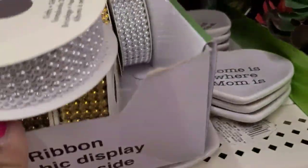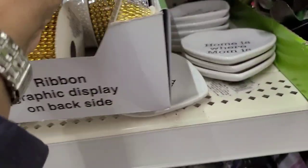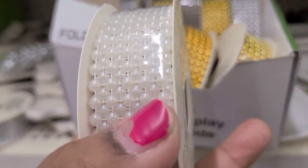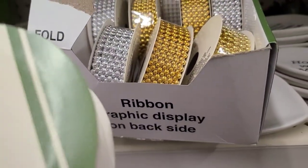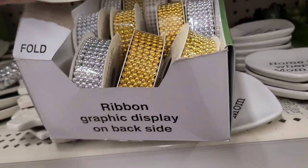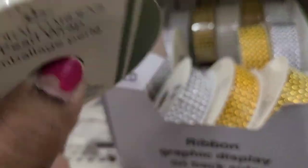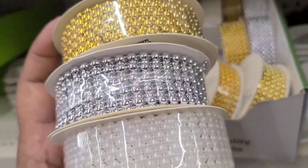They have graphic ribbons — actually pearl wrap ribbons — that are absolutely beautiful. They come in silver, gold, and cream. Really, really pretty and absolutely beautiful. These are the pearl ribbons in three different styles.